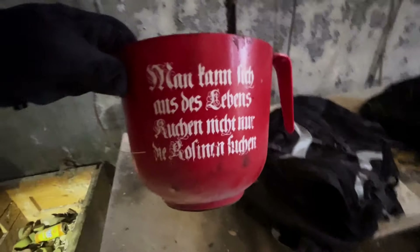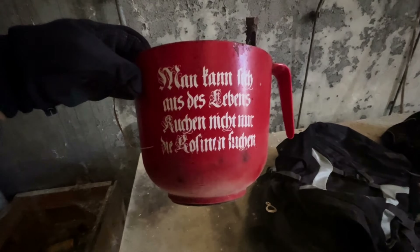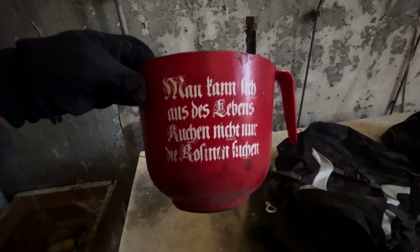Wer von euch kann diese Schrift noch lesen? 'Man kann sich aus des Lebenskuchen nicht nur die Rosinen suchen.' Die Rucksäcke sehen nicht so alt aus – weiß nicht, ob die jemand nachträglich hier vergessen hat. Das war mal ein Aktenordner. Wenn ich den anfasse, zerfällt er in tausend Teile. 'Einbau, Bedienung und Wartung' – das wäre mega interessant, wenn wir noch ein Datum finden würden. Aber das lässt sich hier nicht wirklich entnehmen.